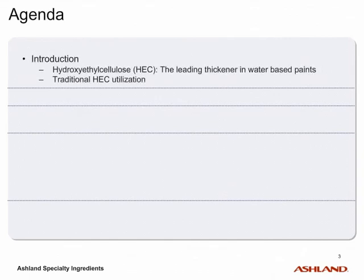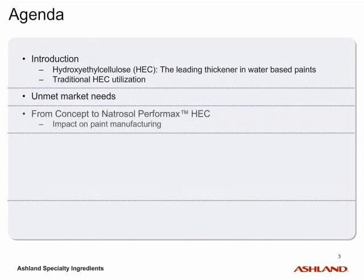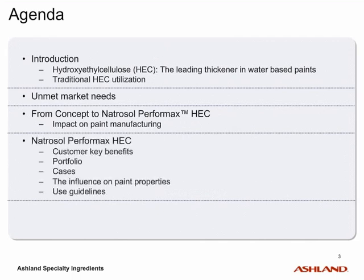This presentation will introduce you to Natrosol Hydroxyethylcellulose, abbreviated as HEC, the leading thickener in water-based paints. In this presentation, we will discuss unmet market needs, Natrosol Performax HEC's impact on paint manufacturing and the key benefits behind this product, including its portfolio, cases, influence on paint properties, and use guidelines.